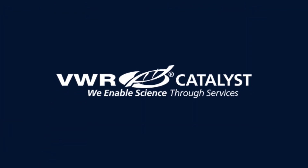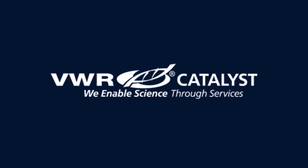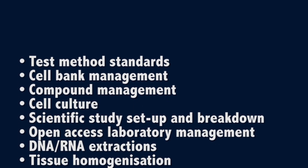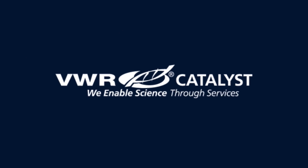VWR Catalyst is our portfolio of lab and production services designed to enable your science. VWR Catalyst offers a full-service solution to support you within your laboratory or production facility itself, or by supporting you remotely.